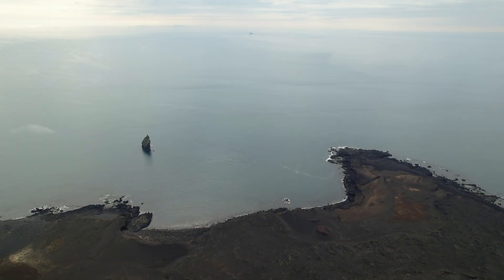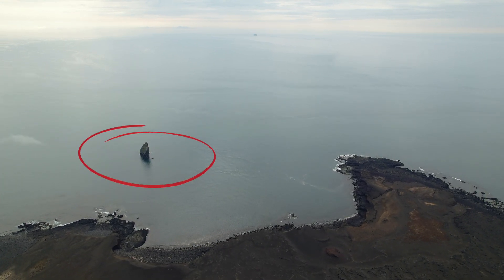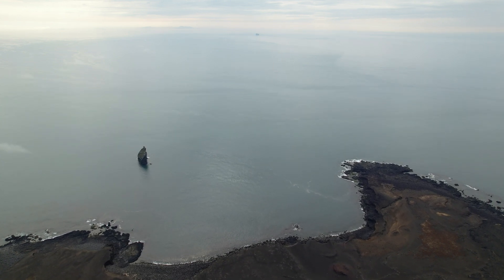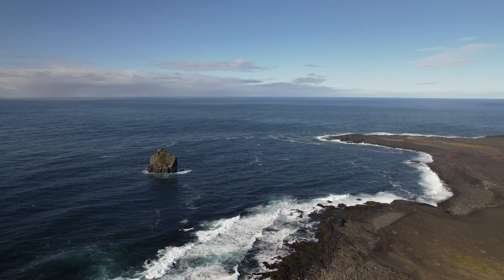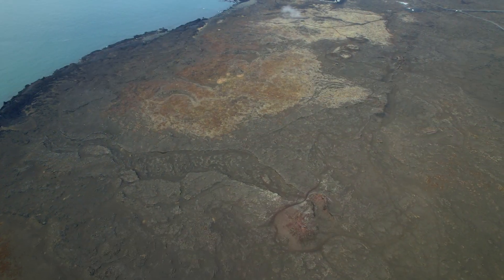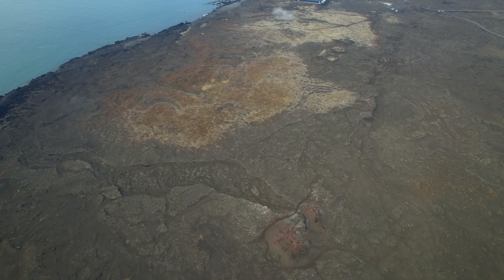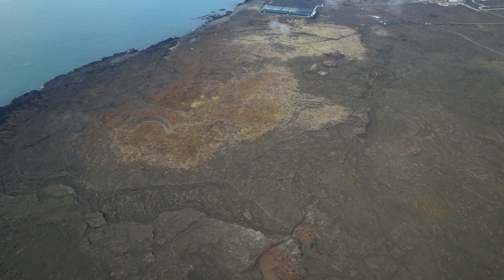There was an eruption here during the 13th century that started offshore, and this rock is part of an eroded crater. Other remains can be seen on the coast, so this location is no surprise. Moving closer, this is rough land, and as we move up again and turn north, we see the remains of a row of craters. The eruption took place both on the seabed and on a fissure that's four kilometers long.